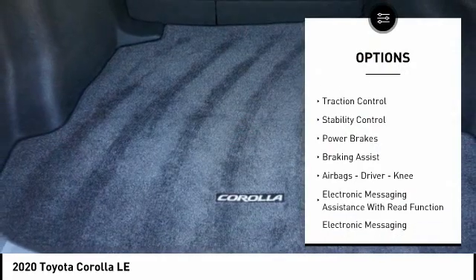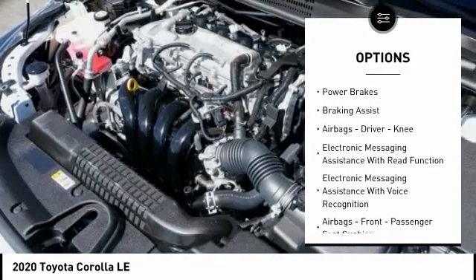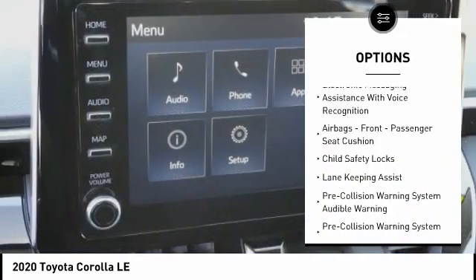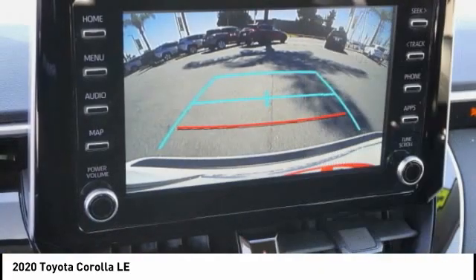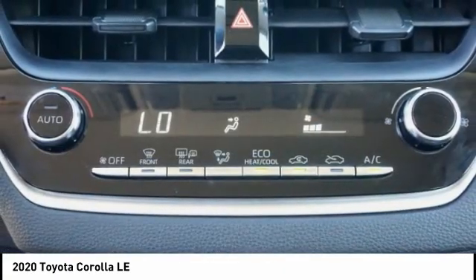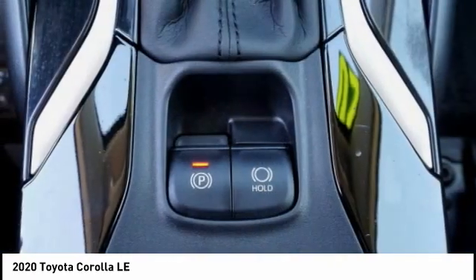Power windows with safety reverse, traction control, stability control, power brakes, braking assist, airbags — driver, knee — electronic messaging assistance with read function, electronic messaging assistance with voice recognition, airbags, front passenger seat cushion, and child safety locks.